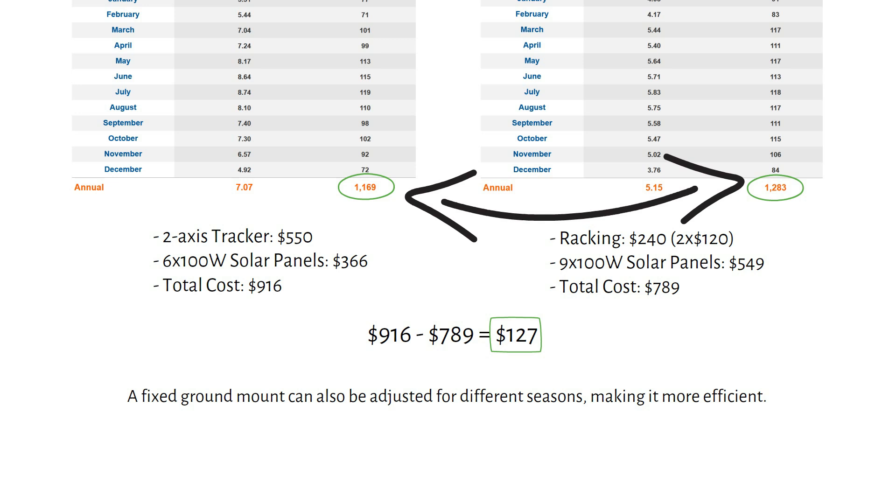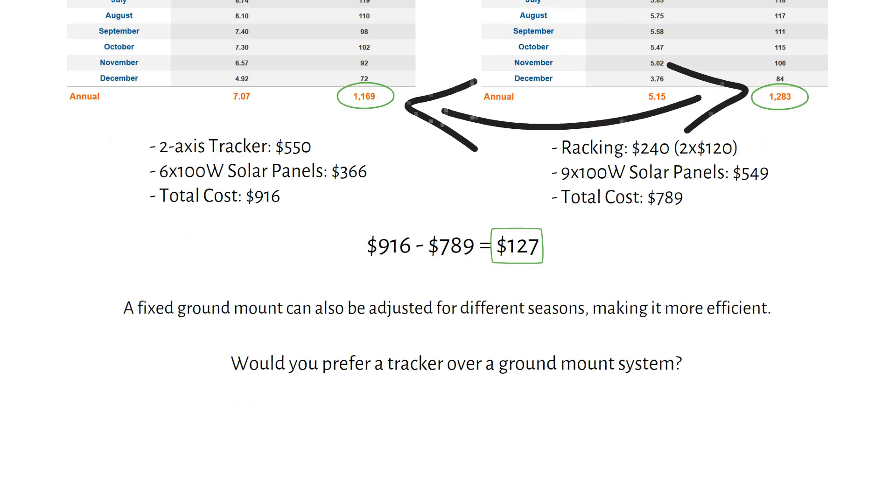However, if you're limited by space, a tracker might still be a good option. But for most, the simplicity and reliability of a ground mount outweigh the benefits of a tracker. Would you prefer a tracker over a ground mount system? Let me know in the comments.